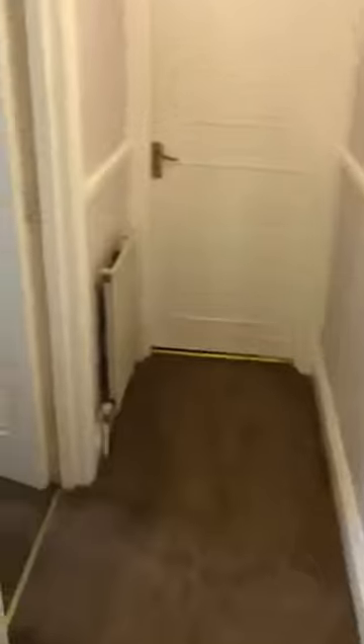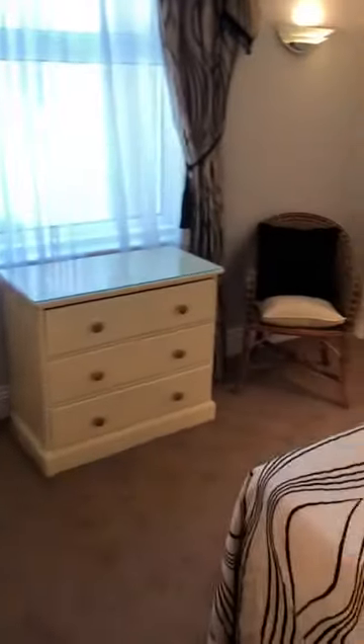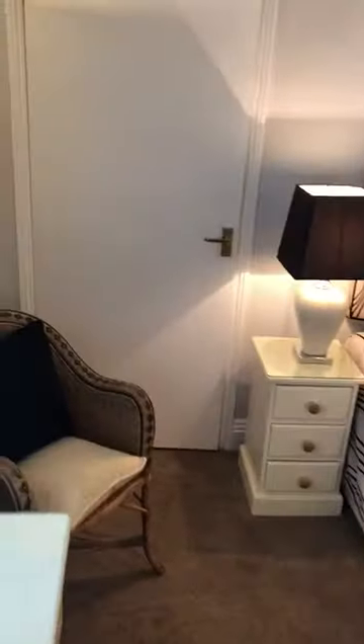This is the second bedroom. And this is your main bedroom. There's a big built-in wardrobe here, and that's where the boiler's situated.